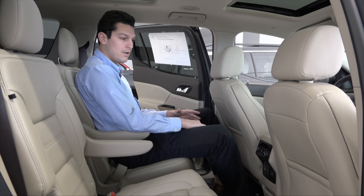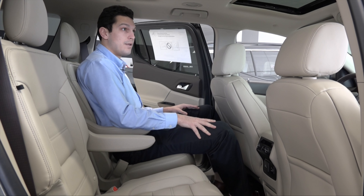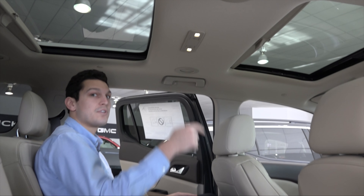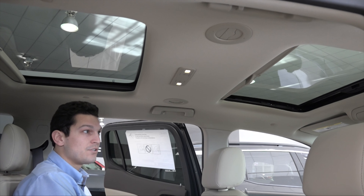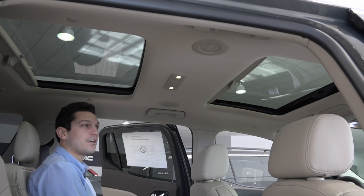Pretty comfortable back here. You also have climate control with heated seats for your captain seats as well. Not to mention, you have dual sunroofs in the Acadia Denali, so both the front seat passengers and the back seat passengers have a very nice sunroof.